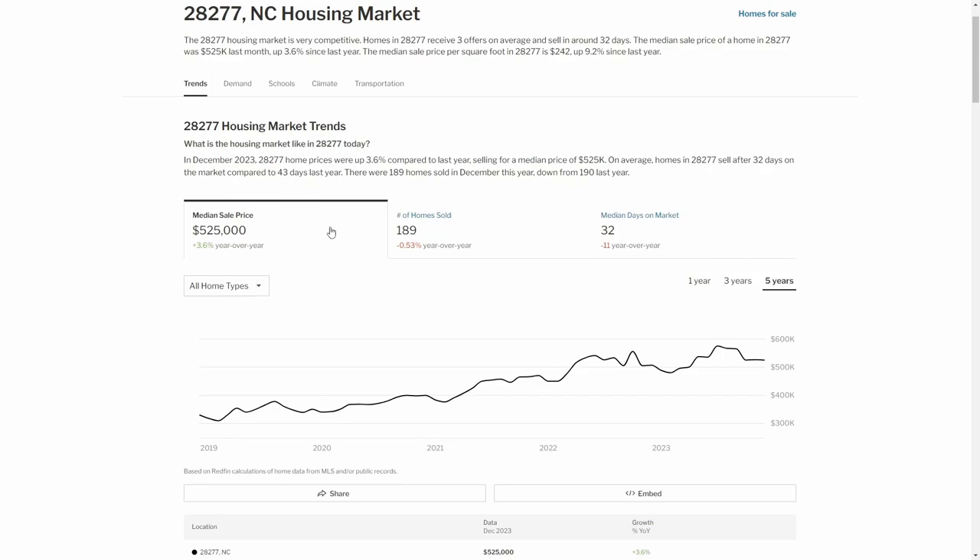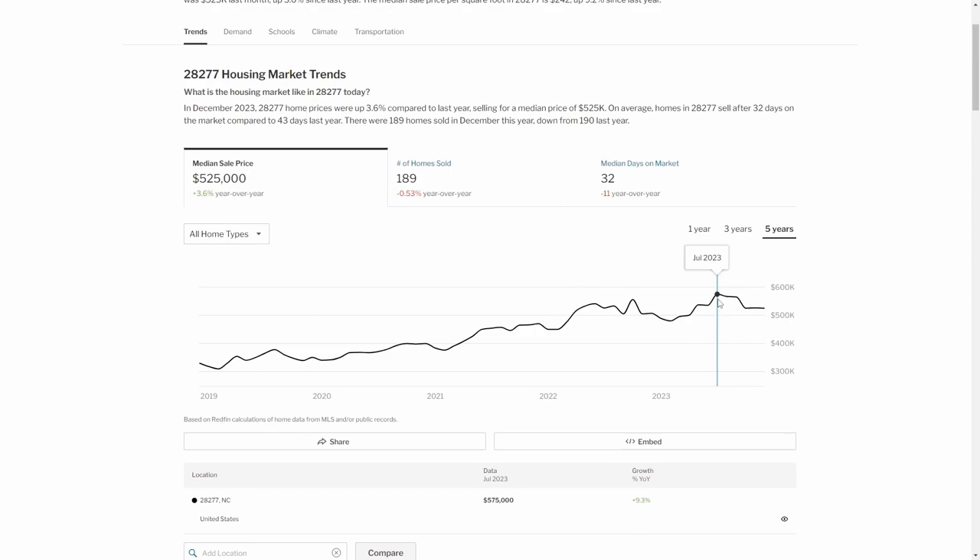That's a 3.6% year-over-year increase, and that's pretty standard. Typically, housing prices do go up 2% to 4% or 2% to 5% every year. And you can see that also represented in this graph here, slowly going up over time with a few spikes. The highest it was at one point was July of 2023, at $575,000. It has come down and stabilized a little bit since then. The next stat is number of homes sold: 183, which is slightly down year-over-year.